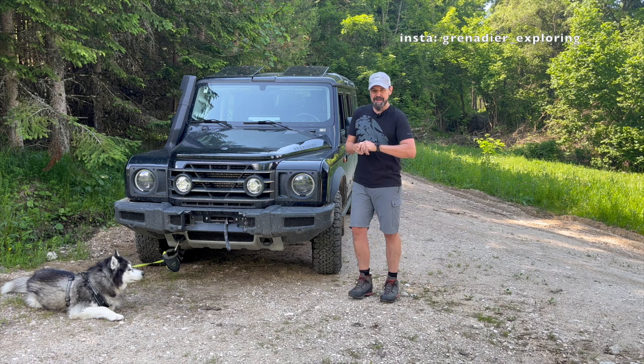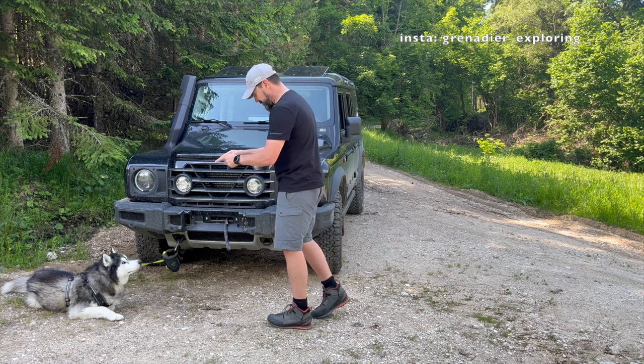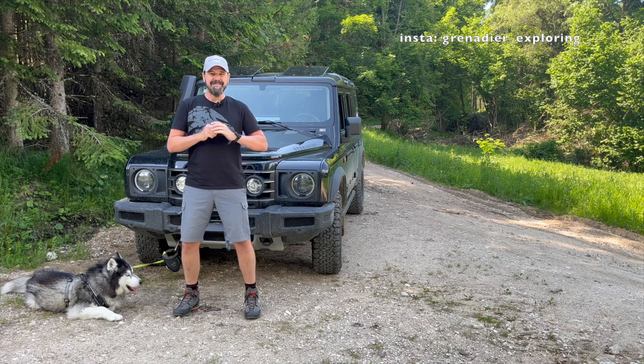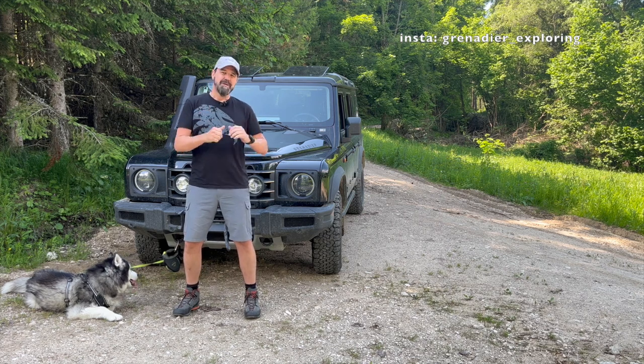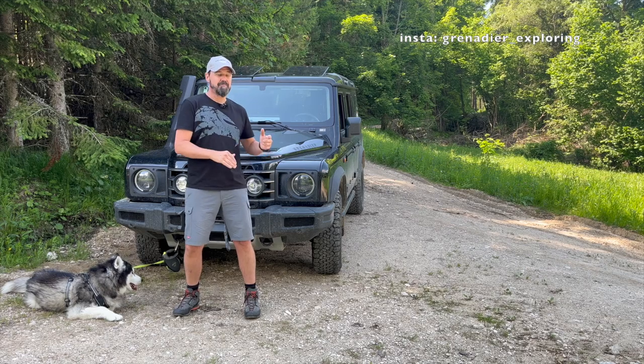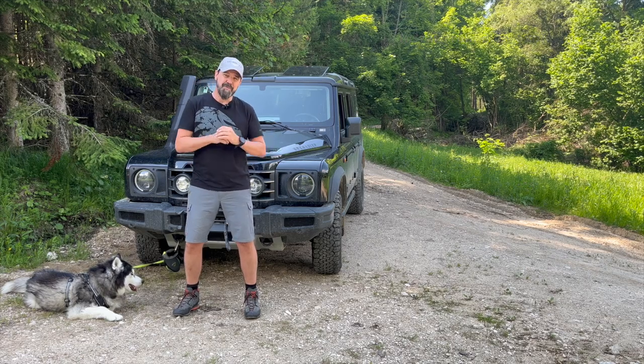Hello guys, Ingemar here. With the help of my assistant Tor, we're going to give you some useful hints and tips regarding your Grenadier, based on the experience I have after my now 12,000 kilometers with the car.